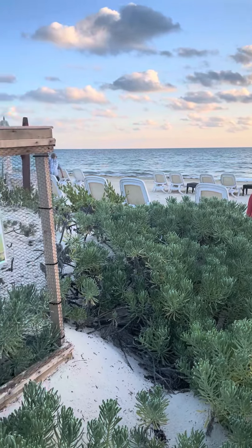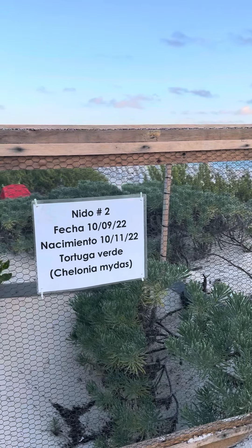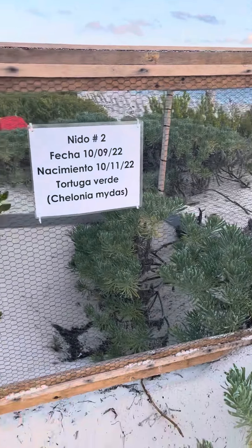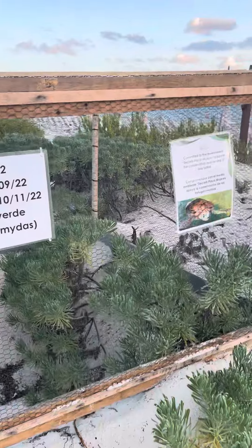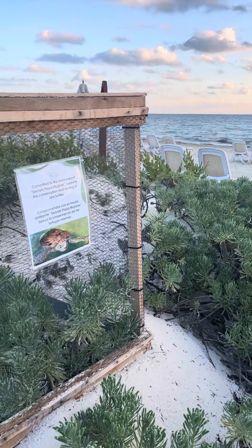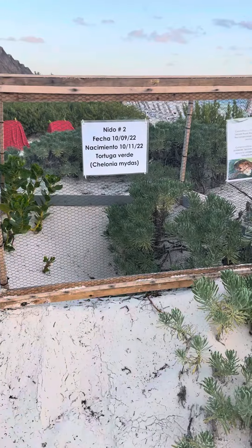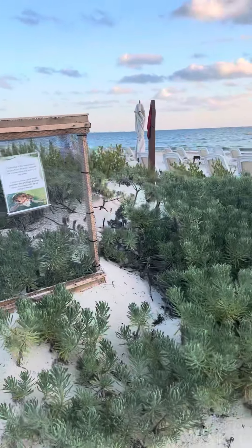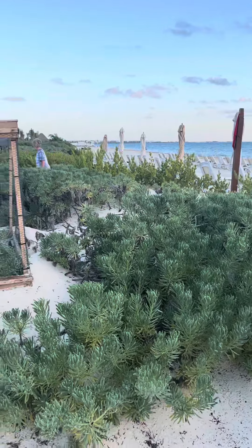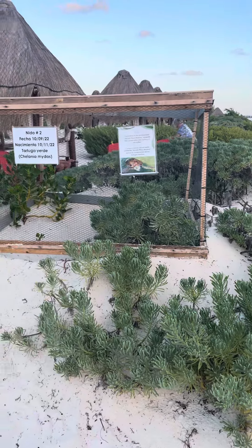So if you're lucky enough to be here in about two months — it's December-ish — take note that these little guys in here may be hatching at night. This again is Secrets Playa Mujeres, and this whole area in Playa Mujeres, Mexico is very common for sea turtles to lay their eggs and hatch.